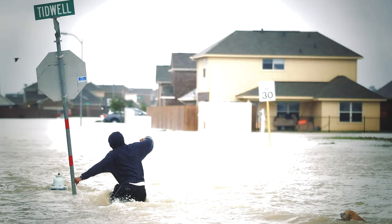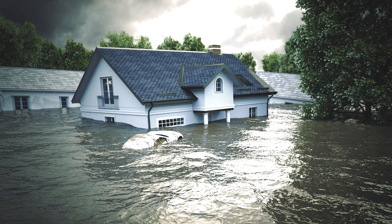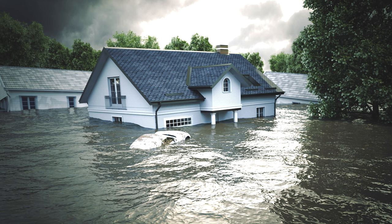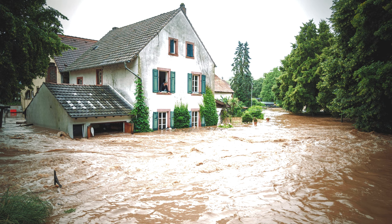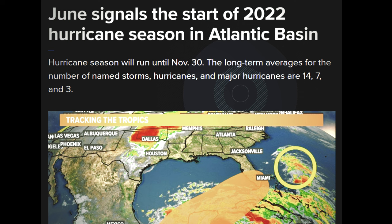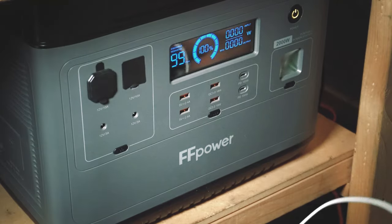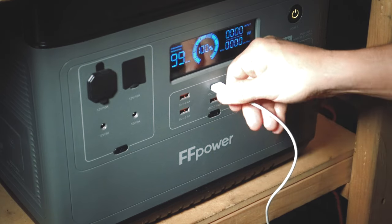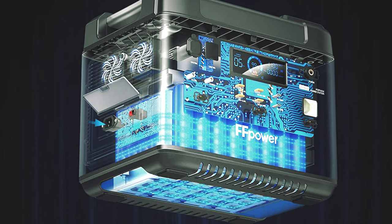Here we go again — it is that time of year. Generators and food supplies just magically start showing up on my doorstep ready and begging to be reviewed. Putting food on the table and keeping the lights burning is of great importance, considering the floods, hurricanes, and related disasters that come with the summer season. But this year it's a little different. I've been blessed with an opportunity to review the most powerful portable power station I've ever seen — the P2001 by FFPower.